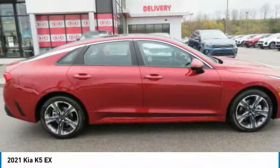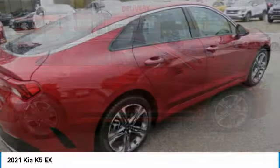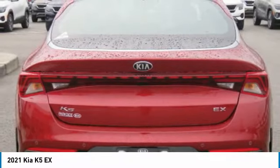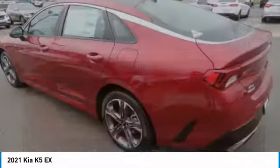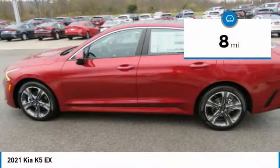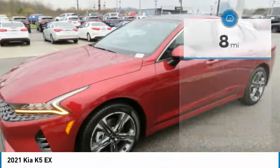The Kia K5 has a stylish exterior that will be sure to turn heads, sleek interior looks, fantastic handling, and an abundance of technology will make this a fun vehicle to drive. This vehicle has less than 100 miles.